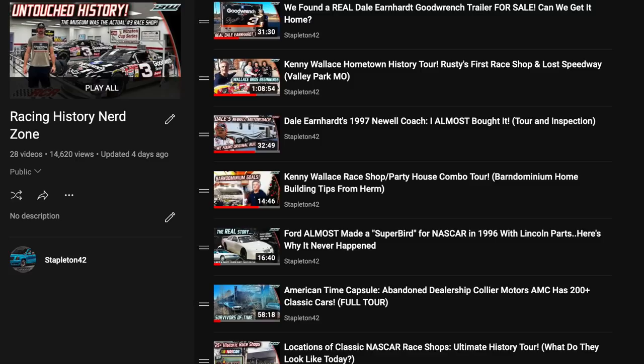Stay tuned for the full tour video, and check out the Racing History Nerd Zone playlist on the channel if you like this kind of stuff. You could spend a lot of time there — some really cool things. Check it out; you're going to like it if you watched this video.